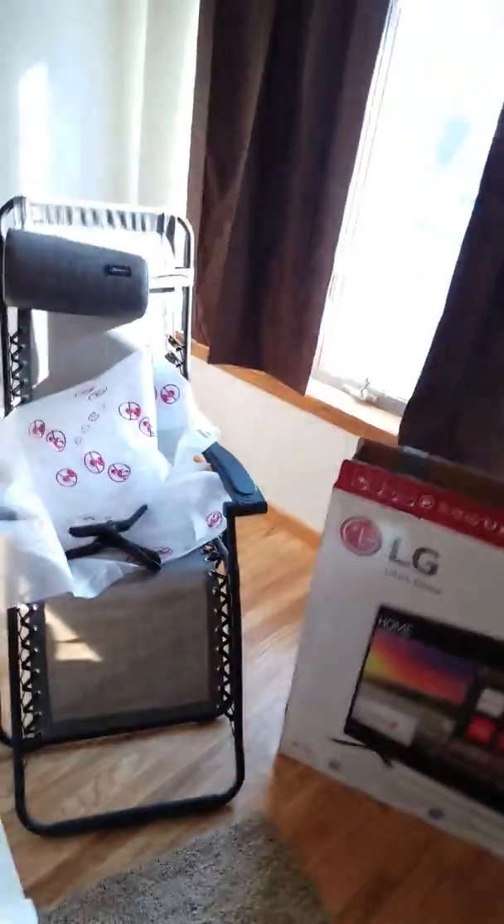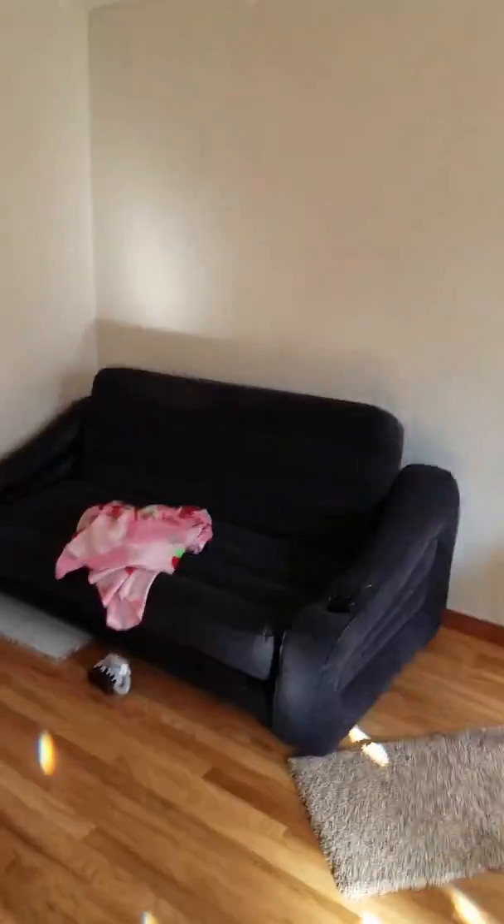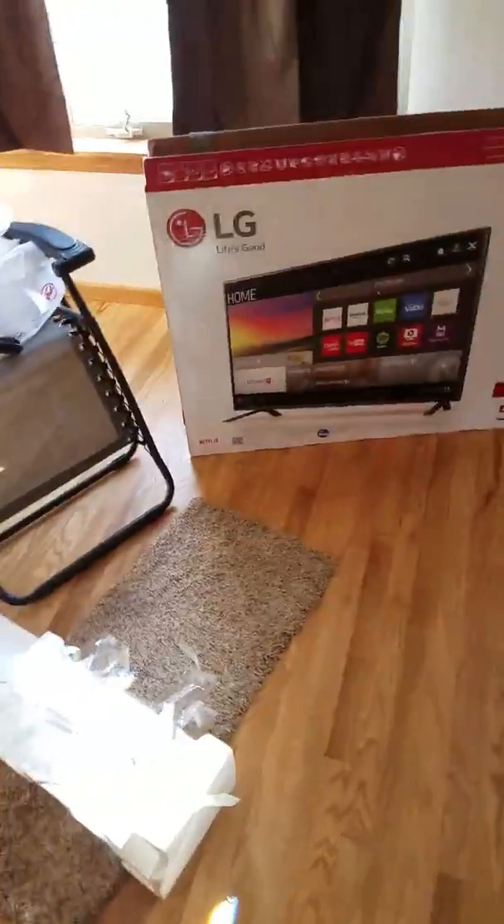We got this huge TV, got a stand. As far as furniture, we just have a lawn chair and an air couch for the living room. Of course we got lamps, and some little pieces of carpet.